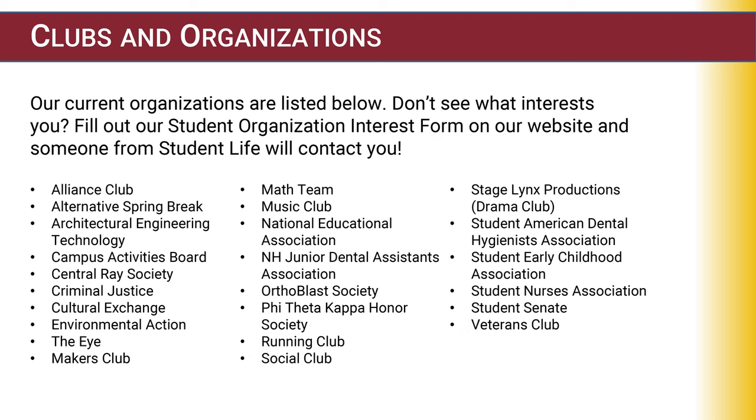Additional clubs include Phi Theta Kappa Honor Society, Running Club, Social Club, Stagelinks Production — the Drama Club, Student American Dental Hygienist Association, Student Early Childhood Association, Student Nurses Association, Student Senate, and Veterans Club.